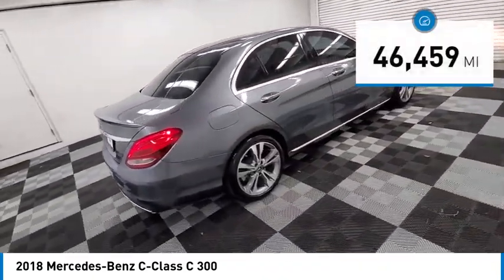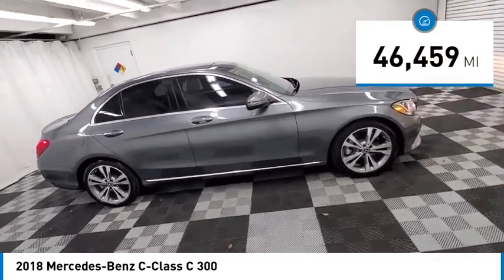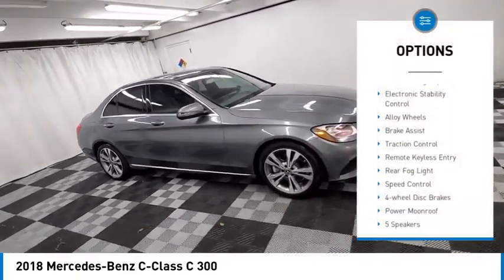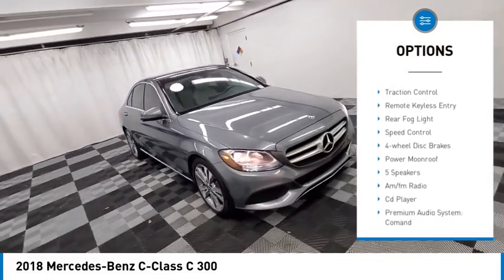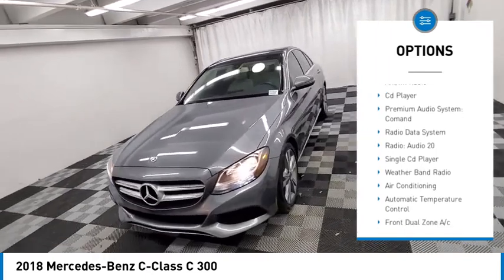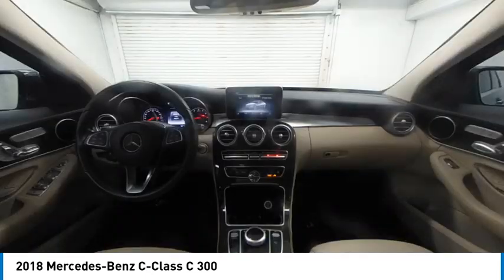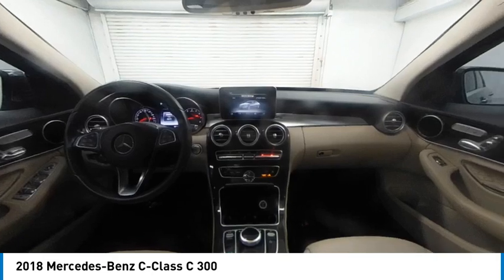This vehicle has less than 50,000 miles. Here are some of this vehicle's great options: rain sensing wipers, electronic stability control, alloy wheels, brake assist, traction control, remote keyless entry, rear fog light, speed control, four-wheel disc brakes, power moonroof.